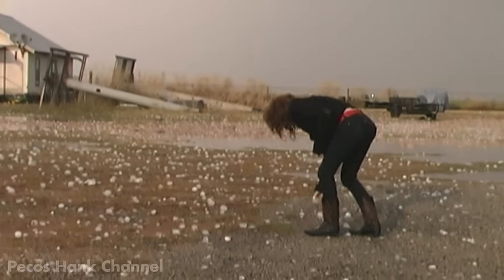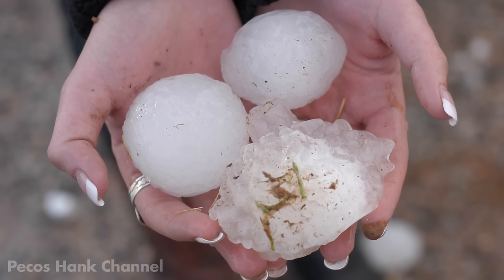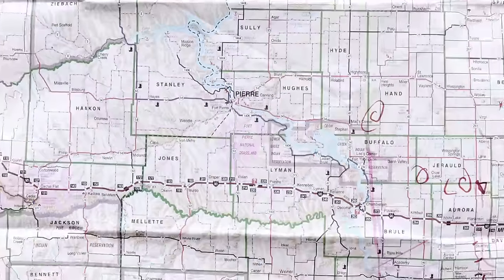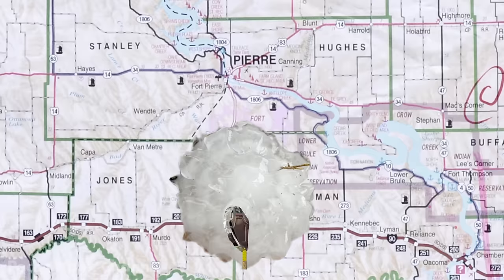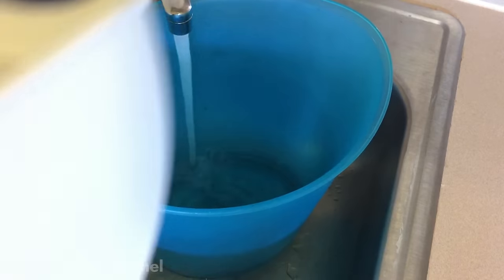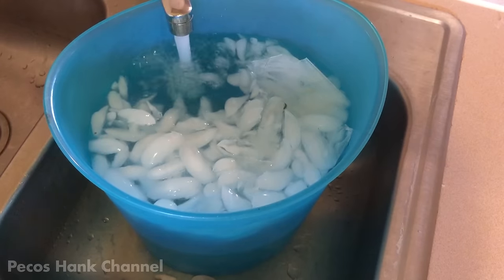When photographing hail, you need a size reference that people can relate to, like a coin, a hand, or Barbie's head. The largest hailstone officially measured landed in Vivian, South Dakota, on July 23rd, 2010. It was eight inches across and weighed almost two pounds. I want to know what an eight-inch hailstone would look and feel like, so I'm making an artificial one in my freezer right now — it's almost ready to pull out and smash into something.